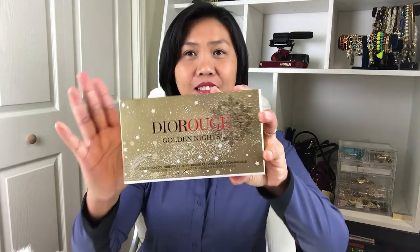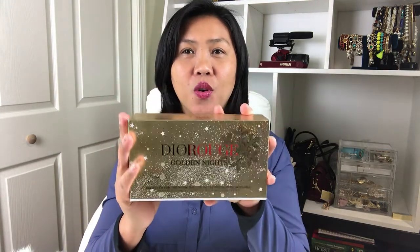It's always good to know where to shop, when to shop, and how to shop, because shopping is an art! And the reason why I bought this one — look at that — it's a Dior Rouge Golden Knight.